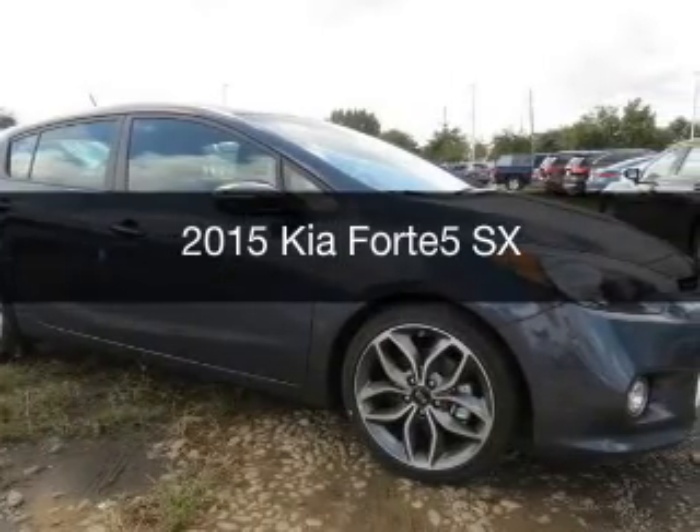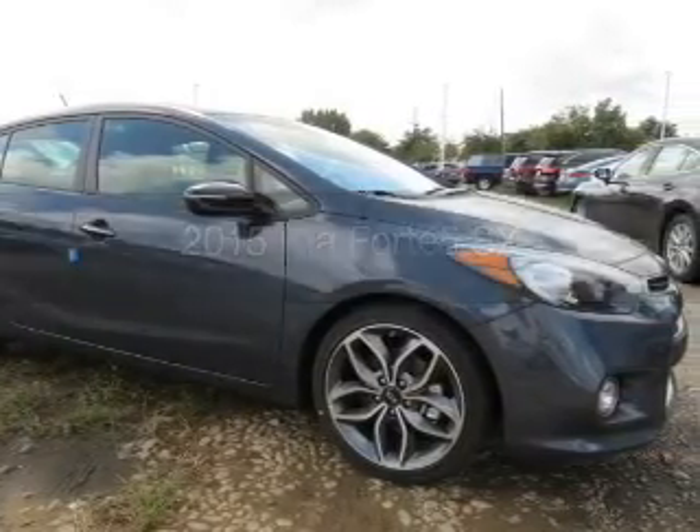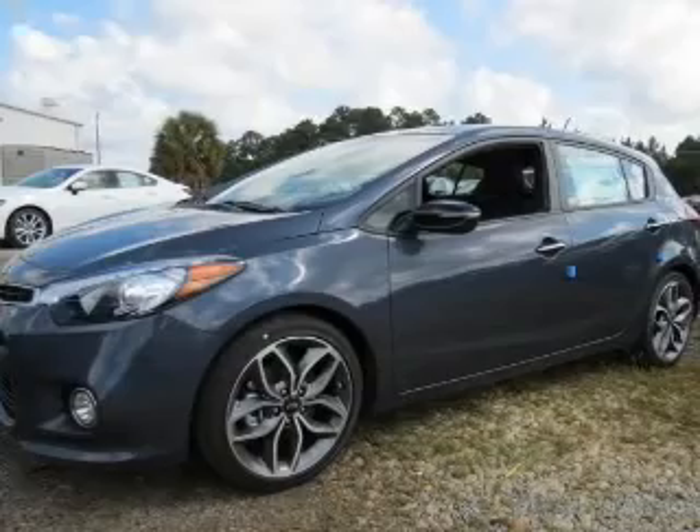This could be the vehicle you're looking for. It's powered by front-wheel drive, engine, and an automatic transmission.